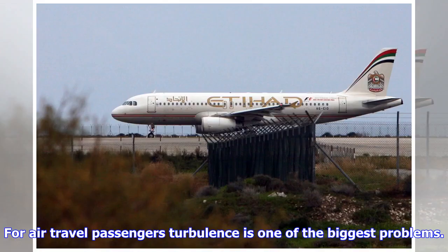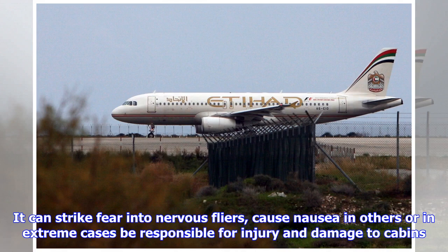For air travel passengers, turbulence is one of the biggest problems. It can strike fear into nervous flyers, cause nausea in others, or in extreme cases be responsible for injury and damage to cabins. Put simply, it's something airlines are desperate to avoid, but because some turbulence is hard to spot, it's easier said than done.